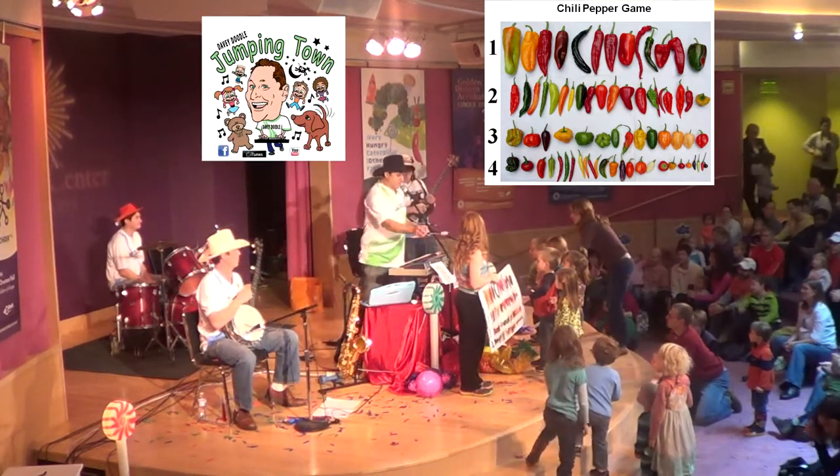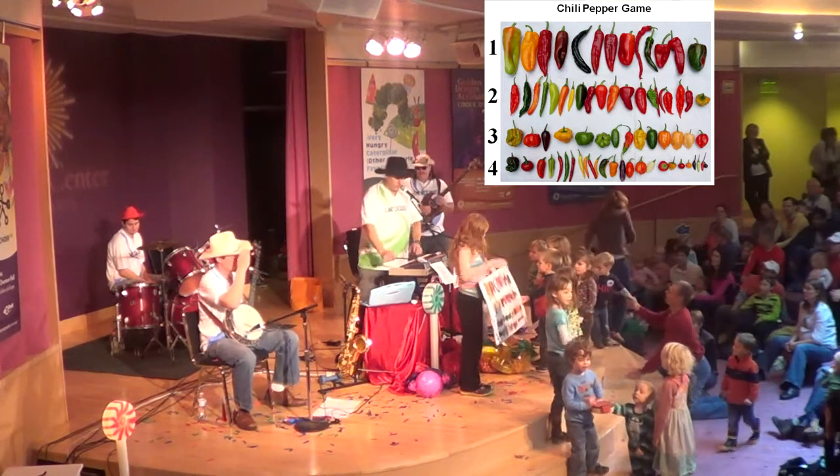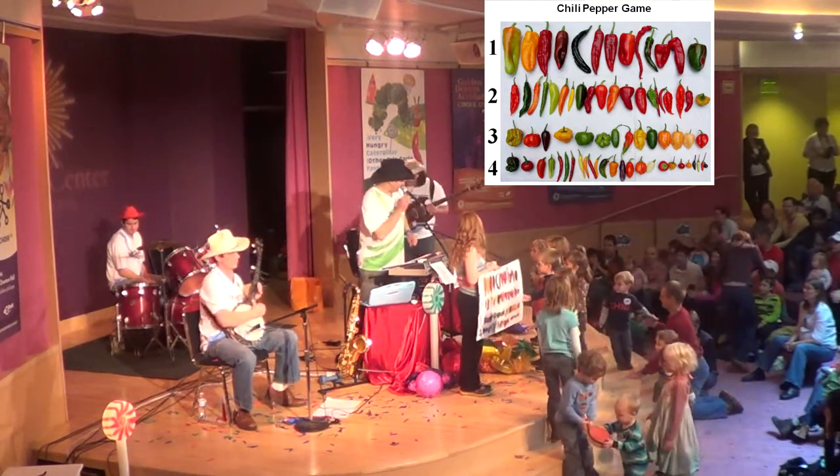Now we're just going to have the two people hold the board up here, and everybody else can kind of go. You can stay on stage and dance if you want. We're going to take it southwest for the chili pepper song. Here we go.